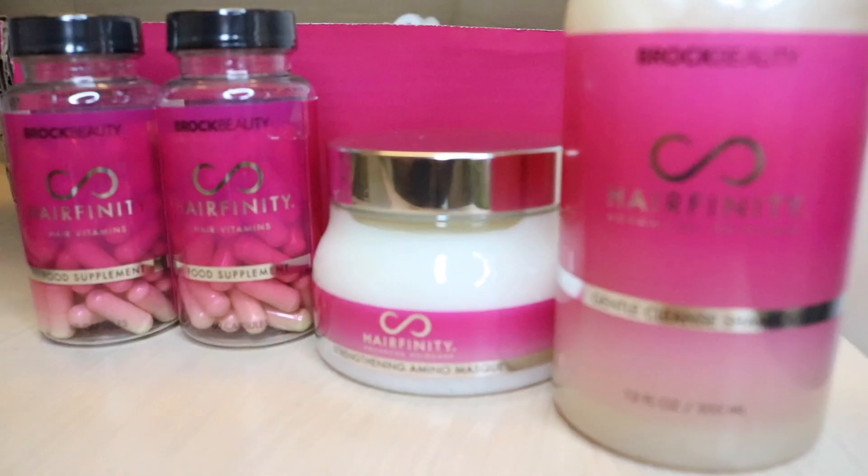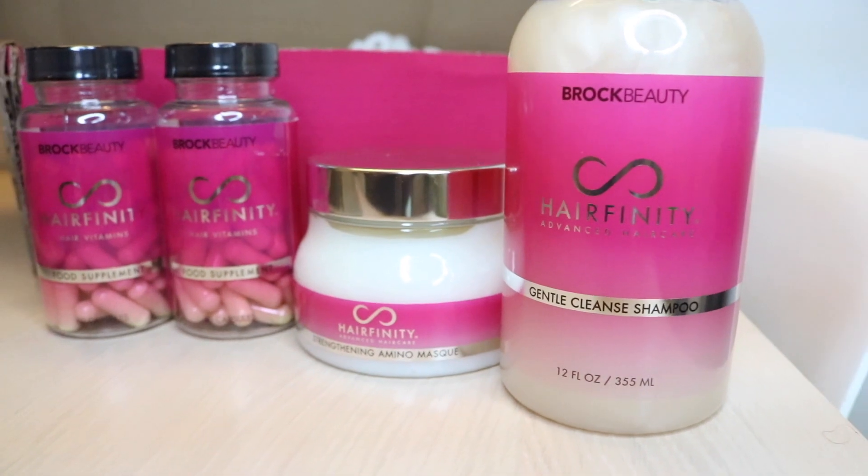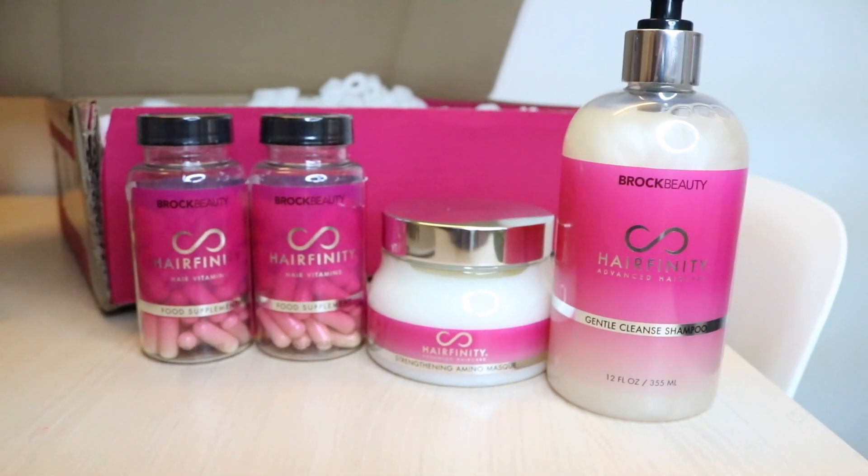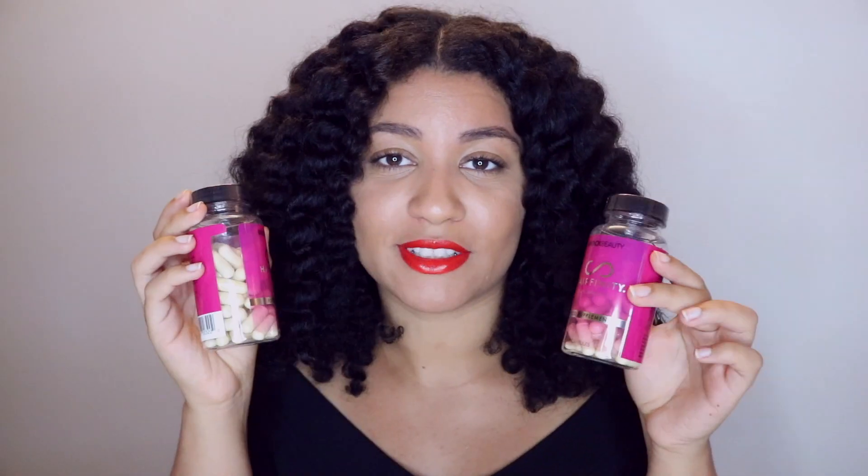Hey guys, it's your girl Amber, and today I'm going to do a quick review of some products that were sent to me by Hairfinity. Hairfinity was nice enough to send me their Gentle Cleanse Shampoo, their Strengthening Amino Mask, and also a two-month supply of Hairfinity hair vitamins. I'm going to do a quick breakdown of the pros and cons of the products I tried.